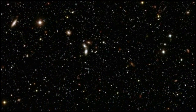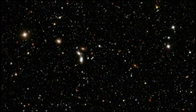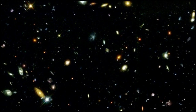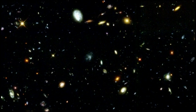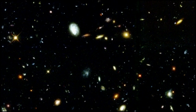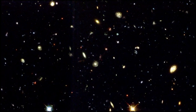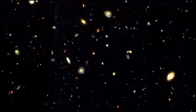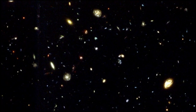Long exposures of the sky have created many Deep Field images, revealing much about the early Universe. The most famous of these, taken in 1995, was the Hubble Deep Field, which rapidly transformed our understanding of the early Universe. It was followed two years later by a similar view of the southern sky, the Hubble Deep Field South. But these images did not hold all the answers.